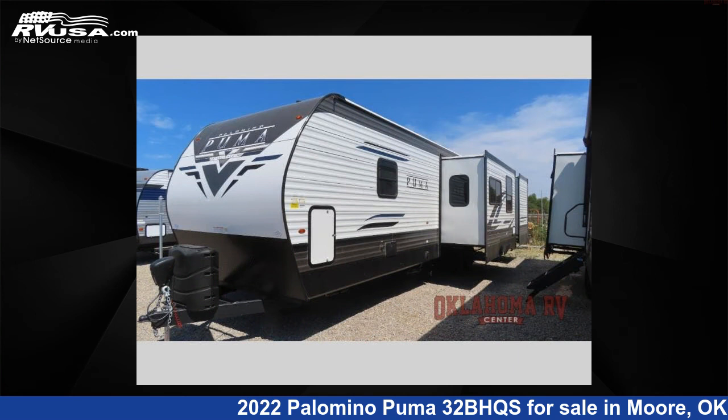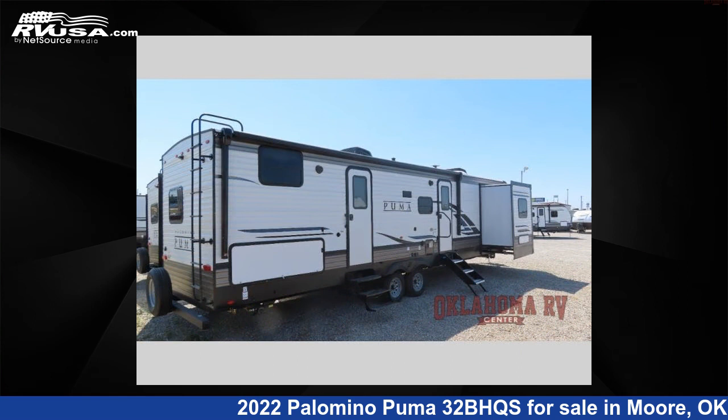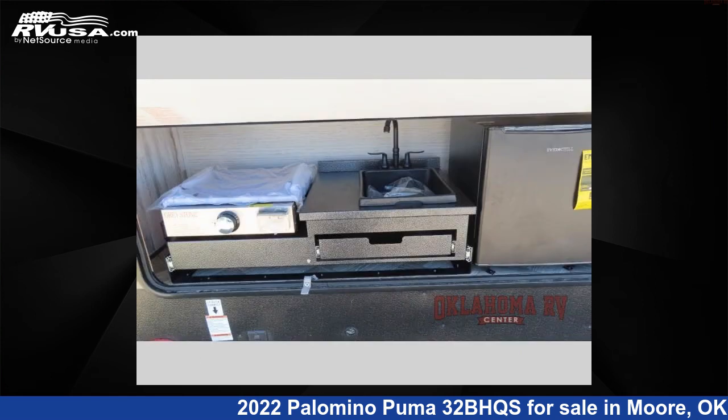This new Palomino is 38 feet 0 inches in length and features three slide-outs, a cafe latte slate interior, sleeps 10, slide-out, and 43 gallons fresh water capacity.